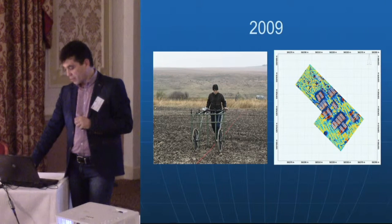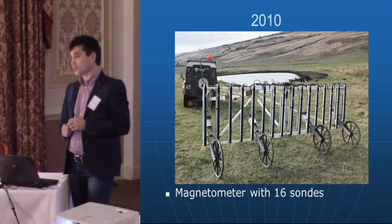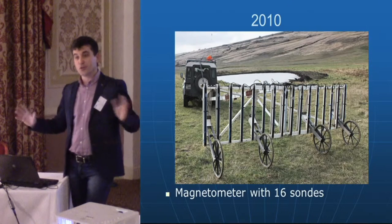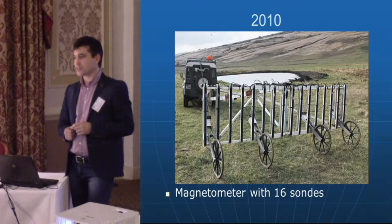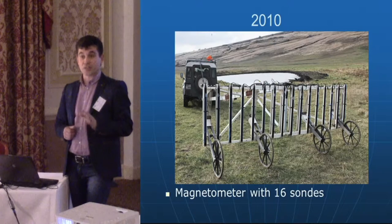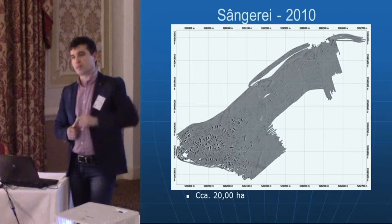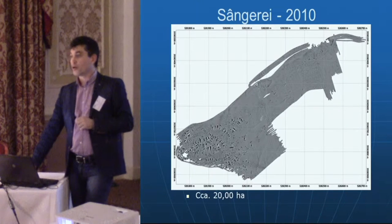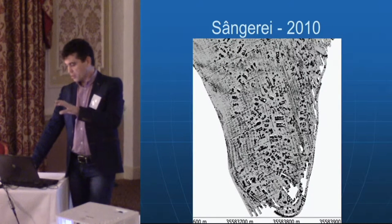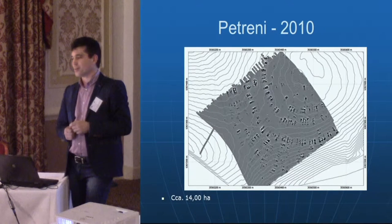One year later, German colleagues came to Moldova with a 16-channel magnetometer, which is much more efficient because prehistoric sites are very large — often more than 15 or 20 hectares. With the five-channel system it took too much time, but with the 16-channel system we could cover 20 hectares of a settlement in one or two days. One example is from Singerei, in the north of the Republic of Moldova — you can see the results showing the structure of the Cucuteni-Trypillia site, including the dwellings.